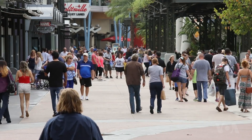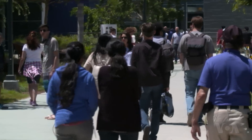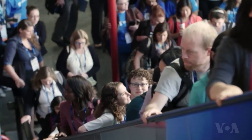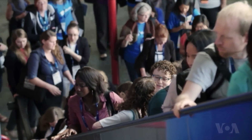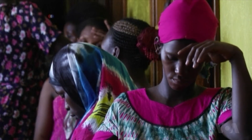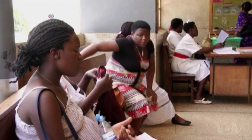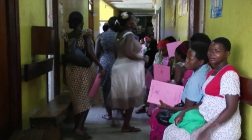While North America, Western Europe, and Australia have the highest rates of breast cancer, the World Health Organization reports that almost 50% of the cases and nearly 60% of the deaths occur in less developed countries. If we could improve detection and treatment, at least 400,000 women's lives could be saved every year.